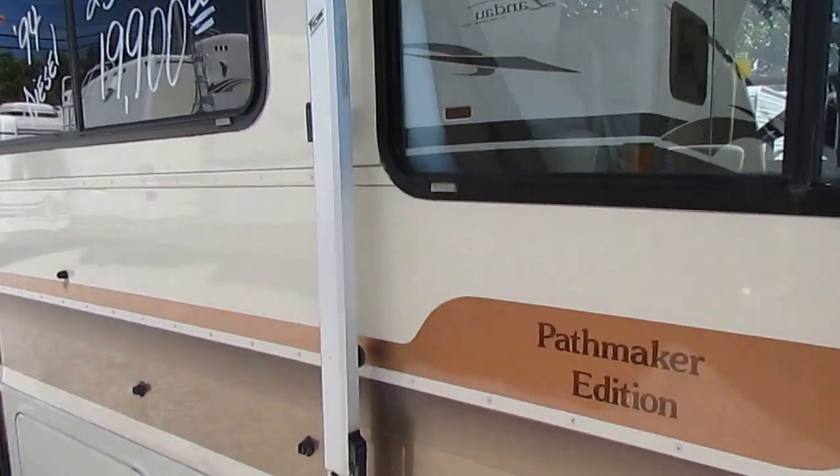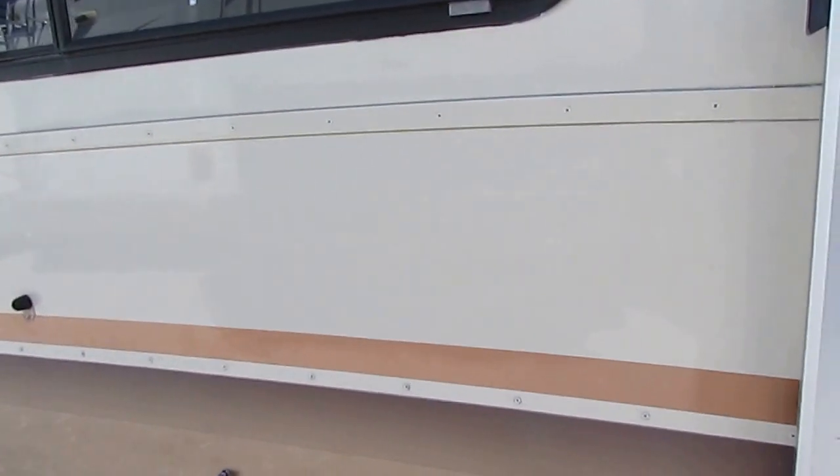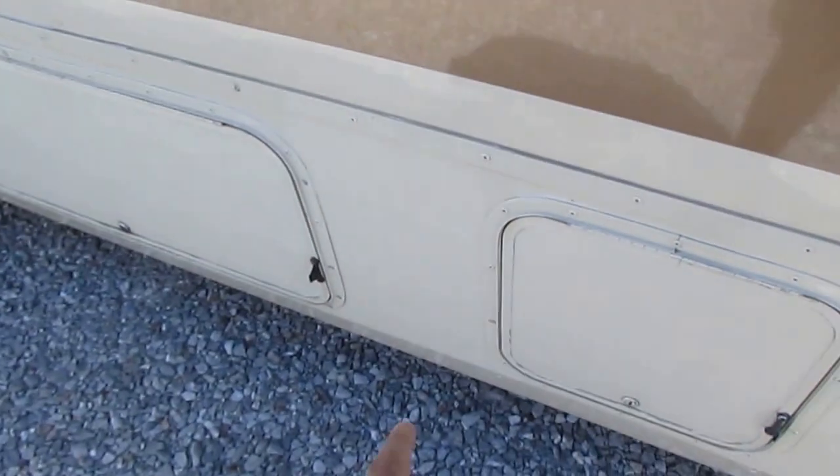This looks like fiberglass, but this is actually polished metal — like they put on cargo trailers and semi-trailers. They don't glue this in. This is riveted in. You've got rivets at the bottom, rivets here, rivets there, and rivets at the top.